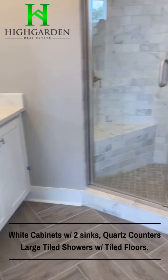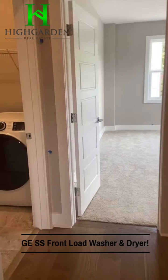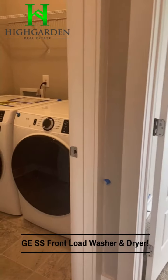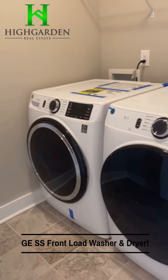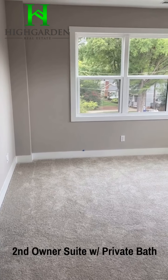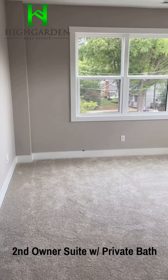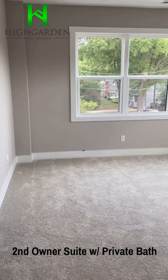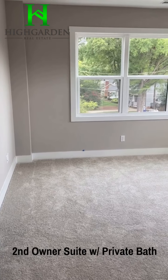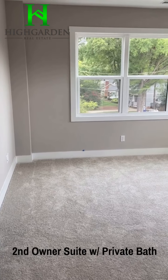Hey guys, it's Cori here with High Garden Real Estate. I hope everybody's doing well today. Out and running around. I wanted to come show you one particular unit that caught my eye. I think this is a really smart product, especially with everyone working at home. And it's by Shea Homes — their urban group. It's called Shea Urban, over off of Central Avenue. It's 2329 Central Avenue, on the market right now.